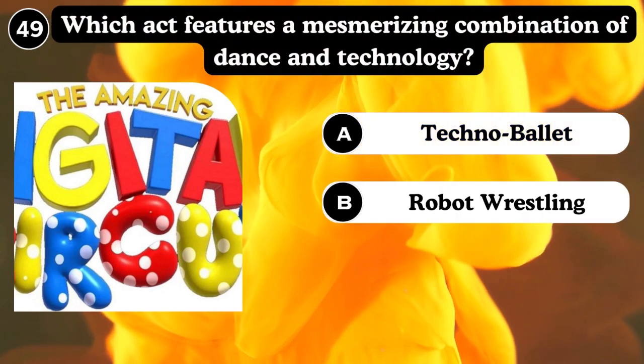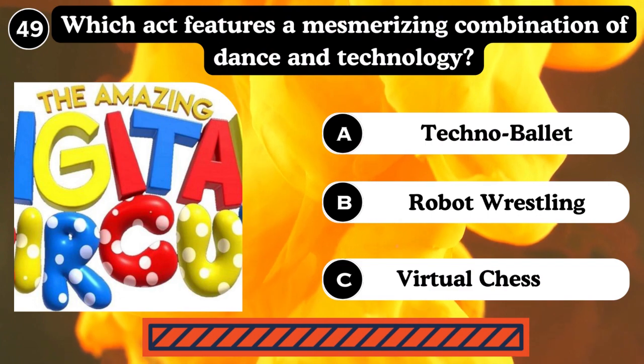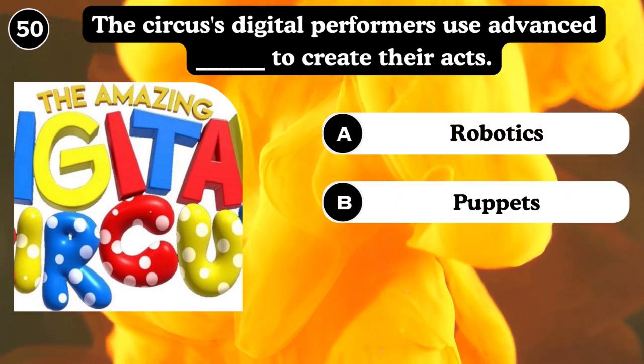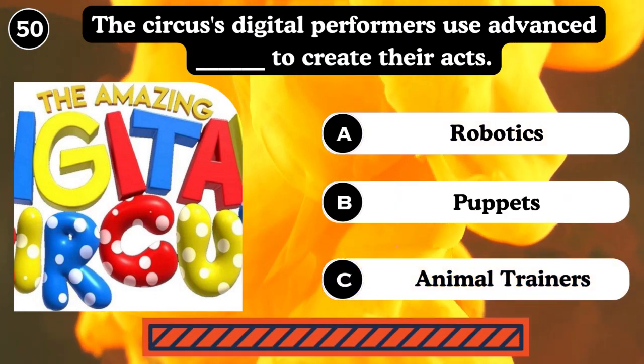Which feature combines DOS and technology? Robotic listening, virtual reality, Technoball. Answer: Technoball. The circus's digital performers use advanced robotics to create their activities — robotics, puppets, animal trainers. Answer: Robotics.